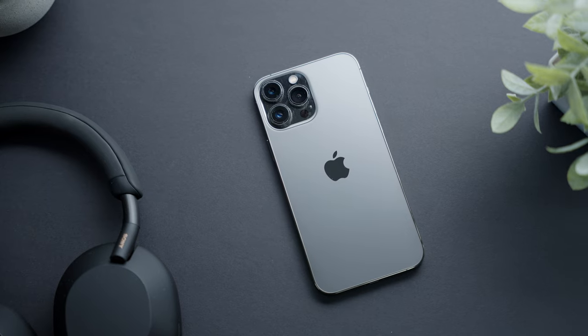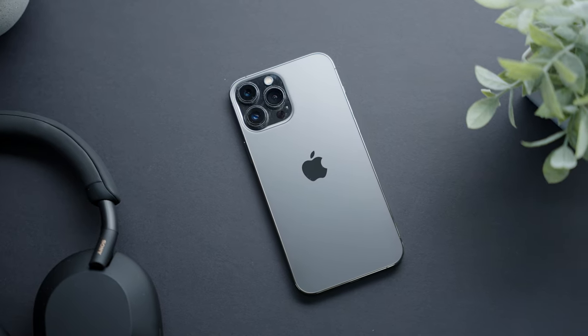This video is sponsored by Keeper. What is going on everyone? My name is Jason, and these are the 10 reasons why everyone loves the iPhone.